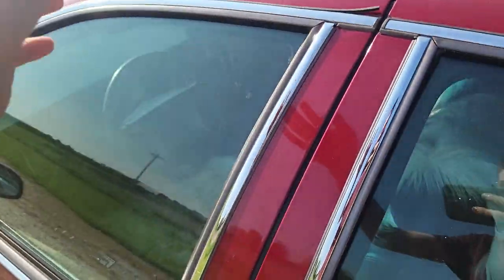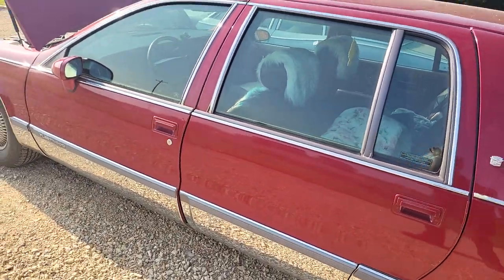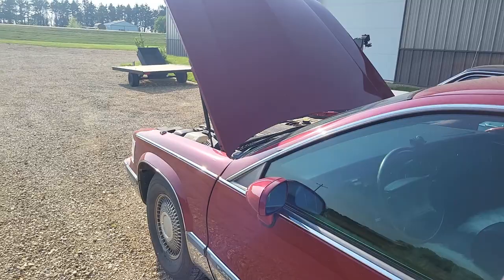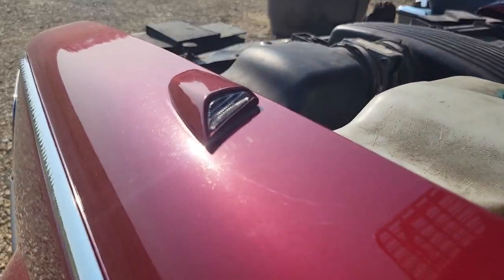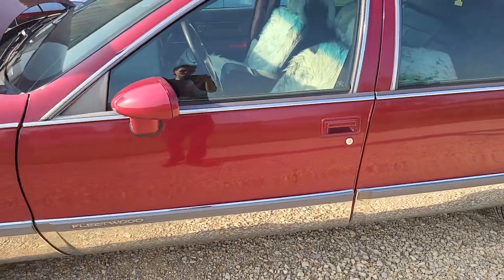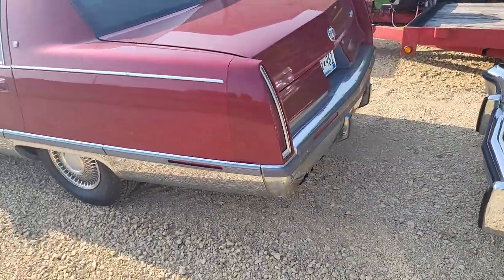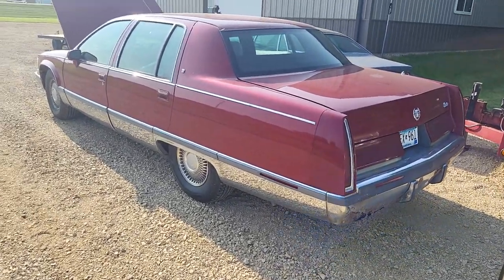As you can see, if I had known how base this car was before I bought it, I probably would have thought twice. I always wanted a 90s Fleetwood — I think they look nice. I've always wanted a car with these fiber optic fender indicators and they're cool, but they don't make up for the fact that this car doesn't have any of the luxury features I've grown accustomed to with my Lincoln Town Car. You take some and you leave some.